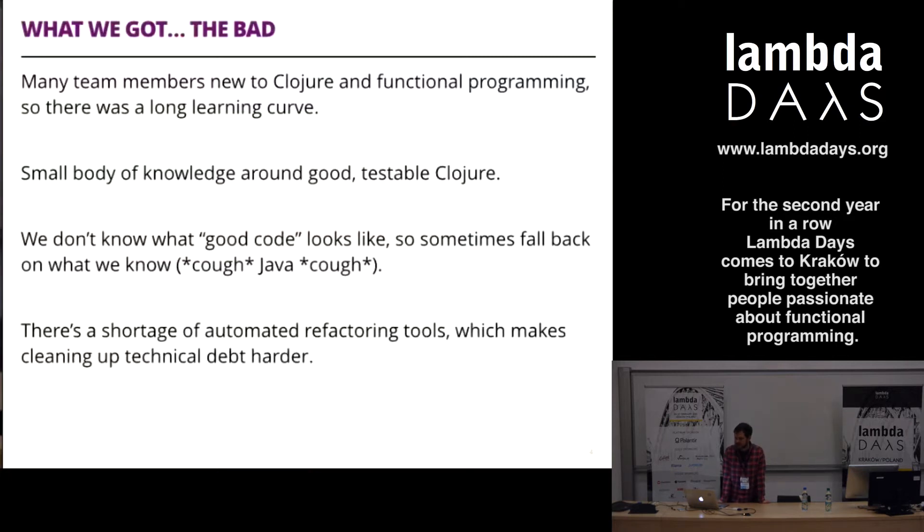We discovered we didn't have a very good body of knowledge around what it means to write testable, good Clojure. SOLID design principles are an interesting way to guide code towards something testable in object-oriented programming - it's kind of the best you can do in that model. There's no need for SOLID in functional programming, but we weren't dealing with a room full of computer scientists who know how to deal with monads. It's quite difficult in practice to apply all functional principles. We really know what bad code is, even if we don't fully know what good code is.